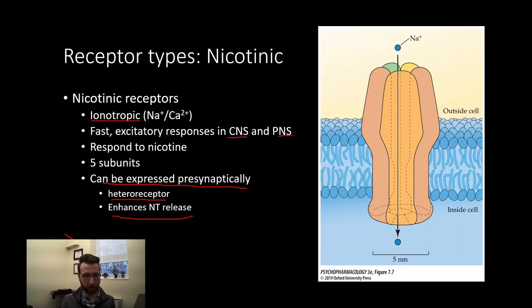If we have our neuron here releasing glutamate, and here is our postsynaptic neuron — if we were to have a heteroreceptor and an acetylcholine neuron coming in from somewhere else releasing some acetylcholine onto this heteroreceptor, that's going to increase the amount of glutamate or whatever this neuron is releasing. So that's presynaptic facilitation, which we talked about previously.